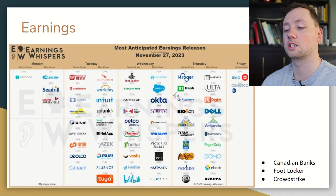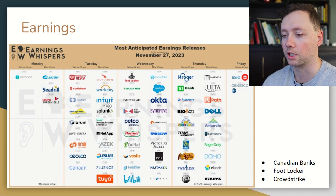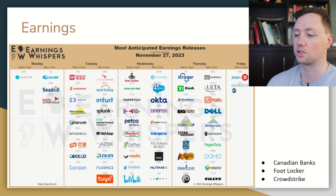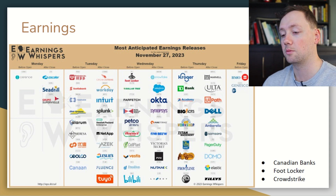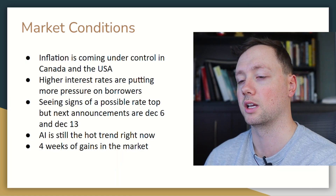When it comes to earnings this week, we have a couple of very exciting companies. We've got CrowdStrike, Workday, and Intuit all reporting on Tuesday. On Wednesday we've got Foot Locker, which we're going to talk about in just a minute. We've also got a lot of Canadian banks — we've got TD, we've got RBC, we've got BMO on Friday. Lots of Canadian banks reporting this week, a couple next week. So it's going to be very interesting to see how those results compare to the U.S. banks.